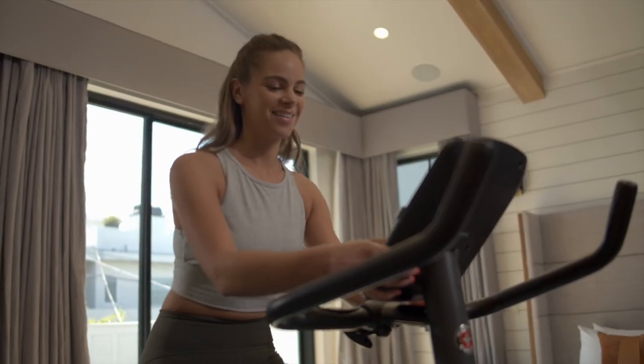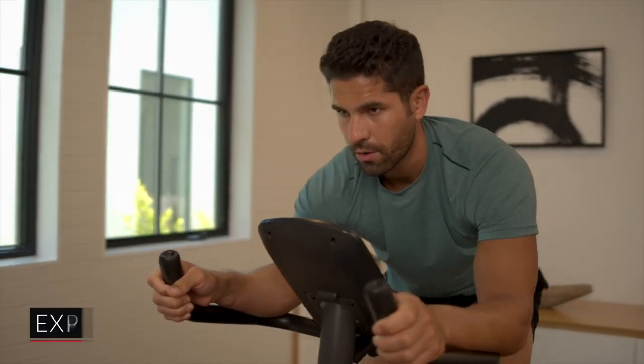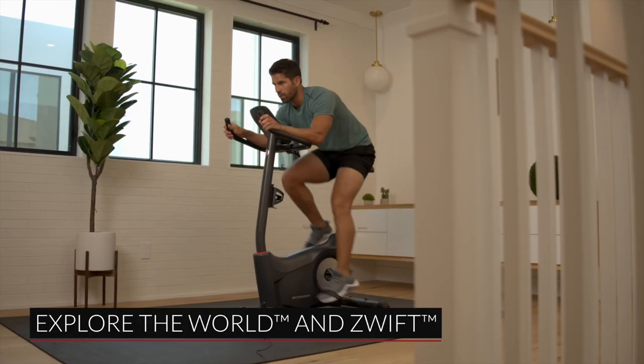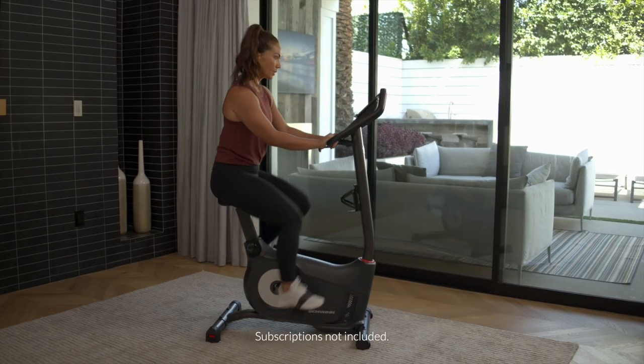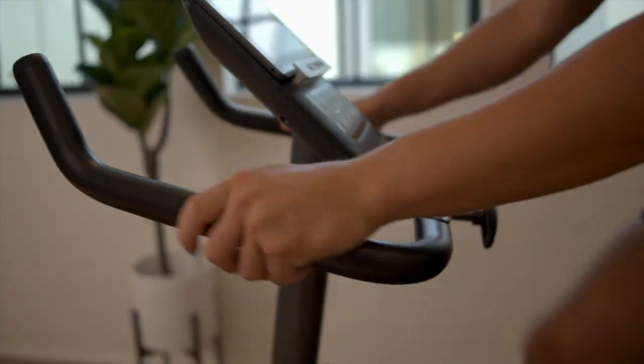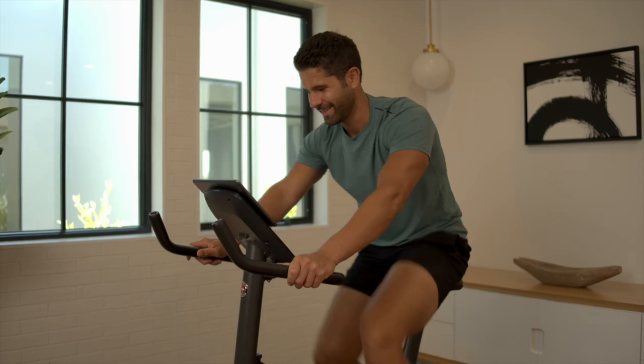The 130 provides the ultimate indoor adventure by connecting with world-class app experiences like Explore the World and Zwift from your phone, tablet, or smart TV. Digitally immerse yourself in a world of virtual races and scenic destinations.